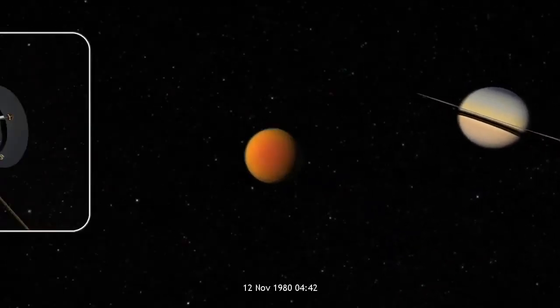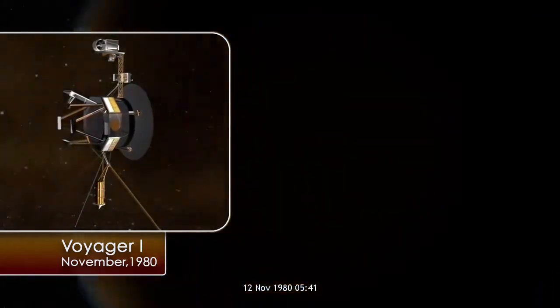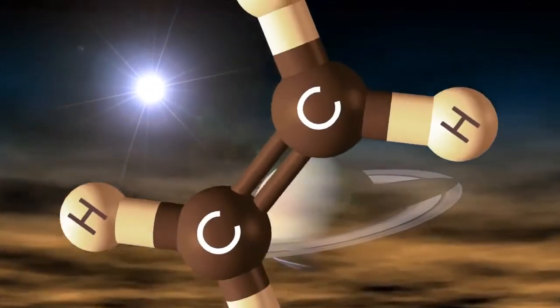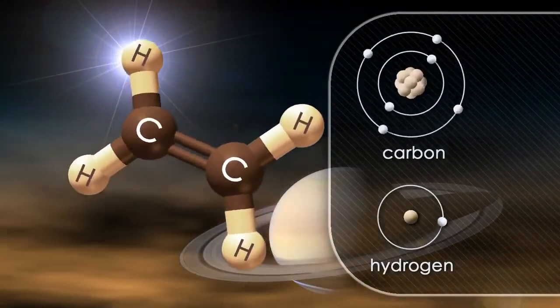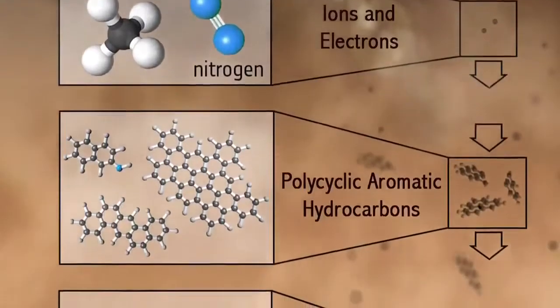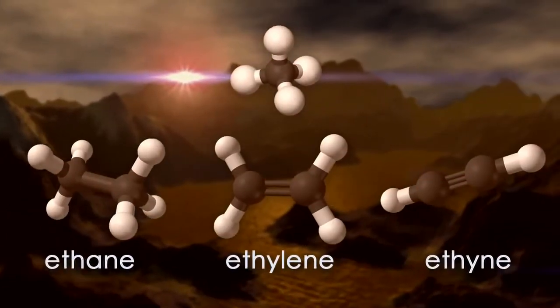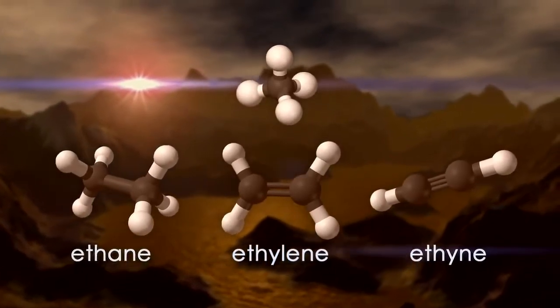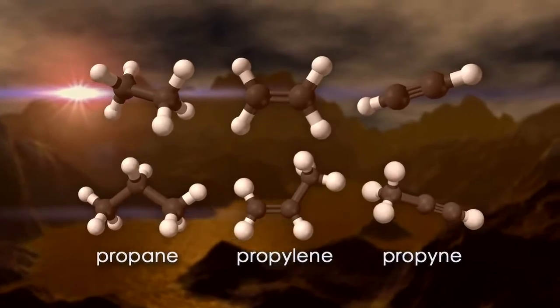Back in 1980 when Voyager 1 flew by Titan and made the first close encounter with that moon, it discovered many new chemical species in the atmosphere. A lot of these are what we call hydrocarbons, which are composed of two types of atom: carbon and hydrogen. These are derived from methane after the methane is broken apart by sunlight — it forms into longer and longer chain molecules. So you can add first two carbons together to make a family of molecules, and you can also form three carbons together to form a heavier family of molecules.